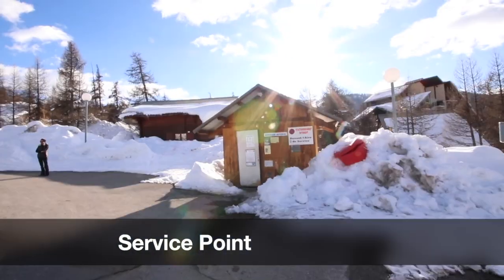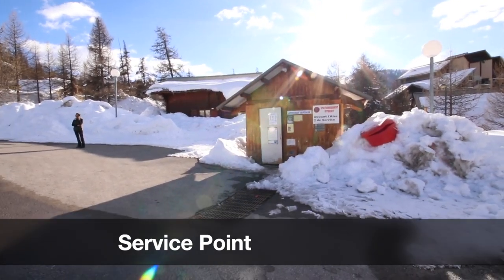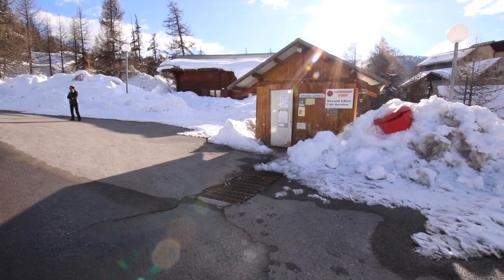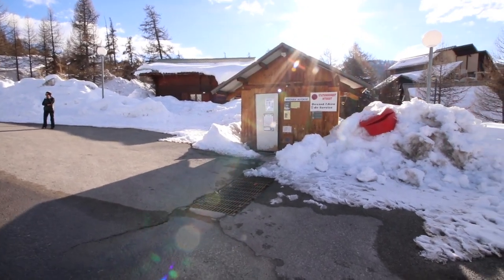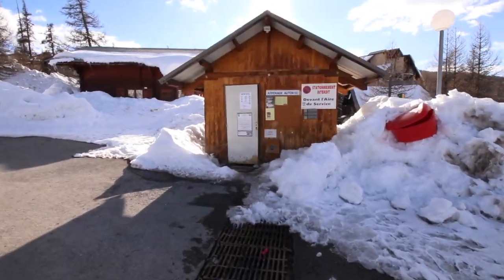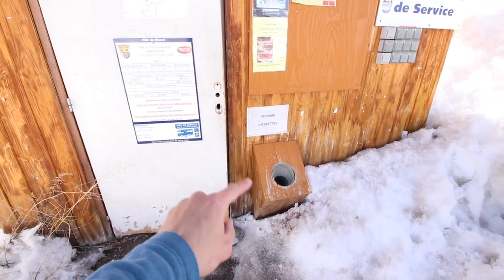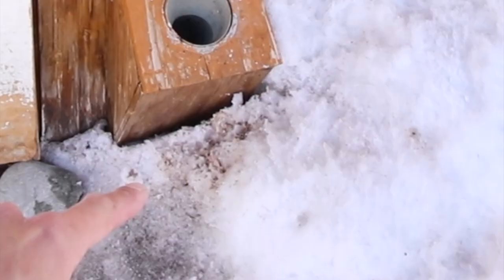You've also got your service point — this shed here is your service point. There's a grate in the floor where you can empty your grey water, and over at the shed you'll see that is your waste emptying. Empty your waste there — as you can see, a little bit disgusting.